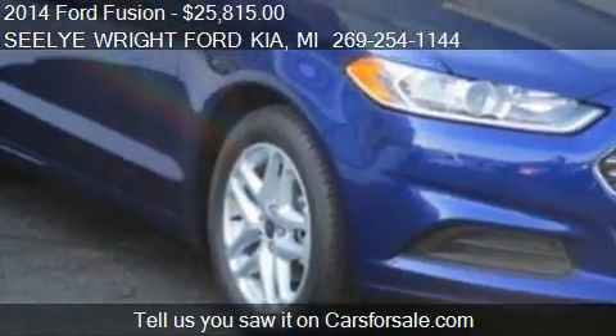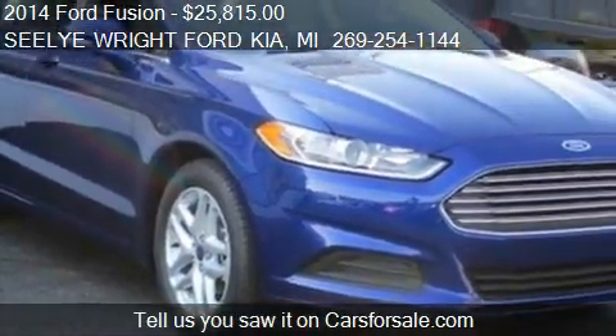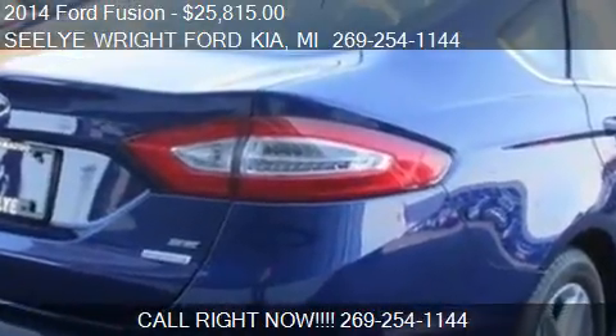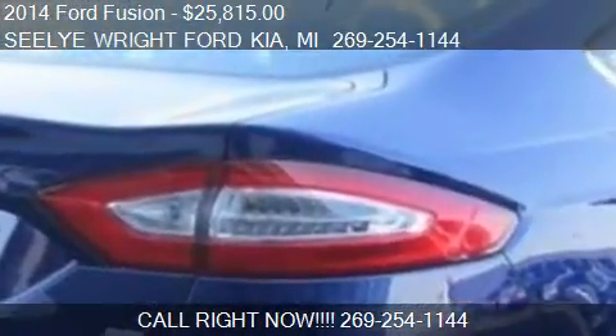Find us at 3820 Stadium Drive in Kalamazoo, Michigan, on our website, or check us out on carsforsale.com.